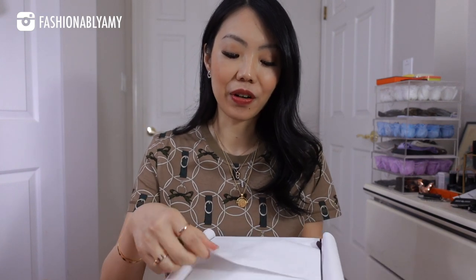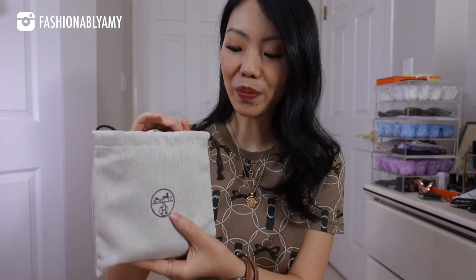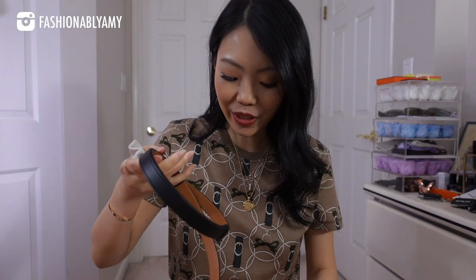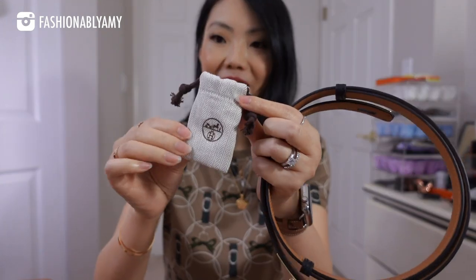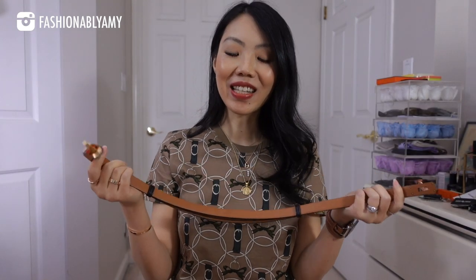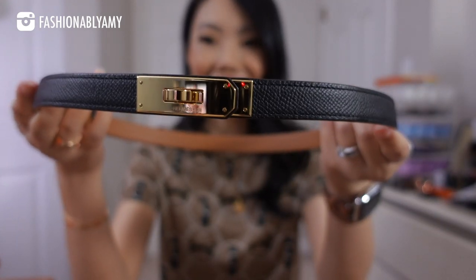Let's get started with the unboxing. I bought these items over a period of time — you might have noticed them in some of my videos or on my Instagram. My first item comes in this dust bag; actually there are many little dust bags inside because it's so cute the way they do it. We have two little dust bags covering the hardware part of the Kelly Belt. Yes, I finally caved and got a Kelly Belt — mine is in black Epsom with gold hardware.